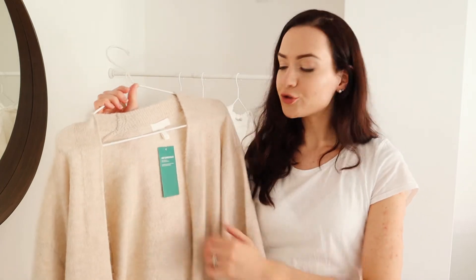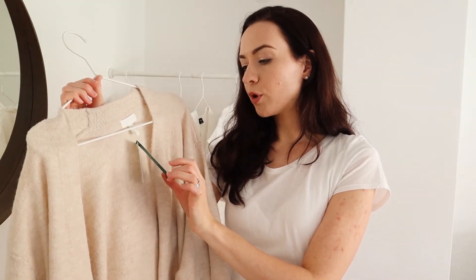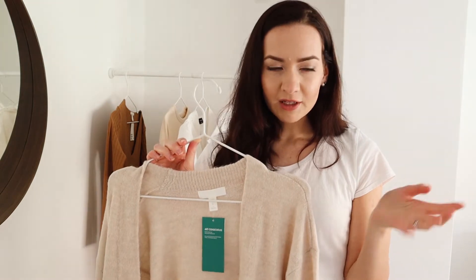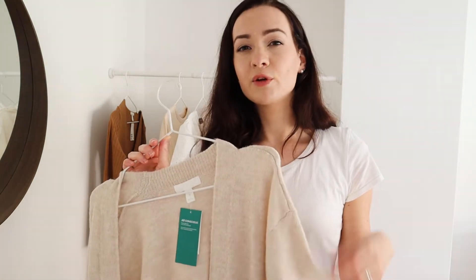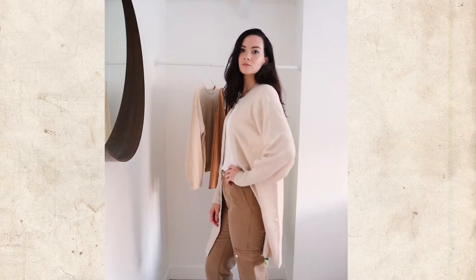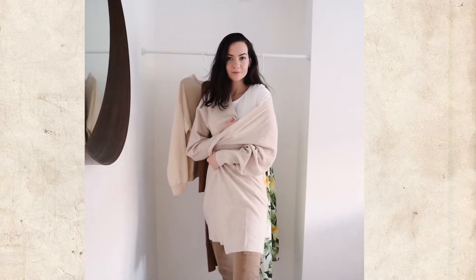Next up is this cardigan from H&M. This is from the Conscious line — it is 52% recycled polyester from post-consumer waste, which is great. But I would love to find a cardigan that is more of a natural fiber. I can't really find that other than wool cardigans, and I find those really itchy. The fabric is really soft. I like the balloon sleeves and that it is a bit longer. I don't know if it is flattering on me though, but I have been looking for something like this for a while. I'm not sure if I will keep this or not.